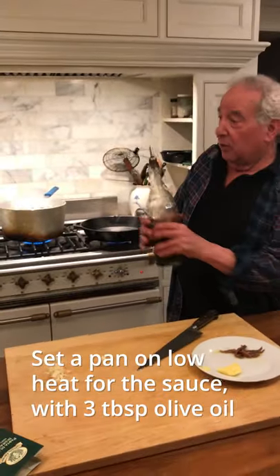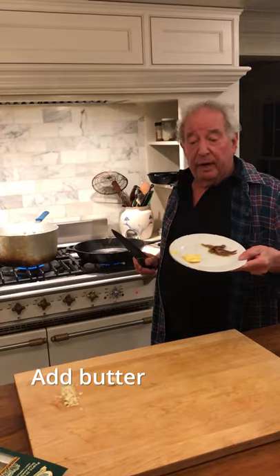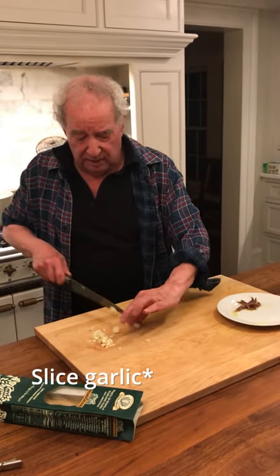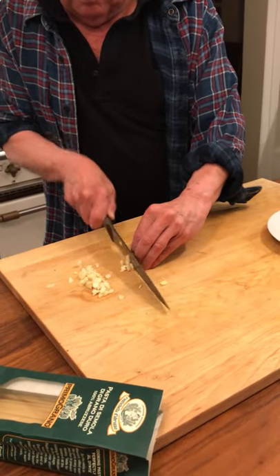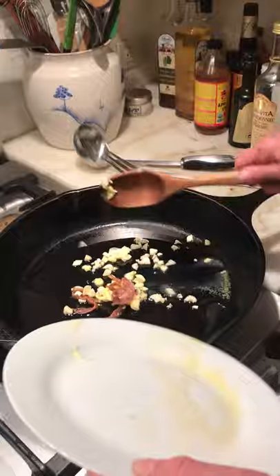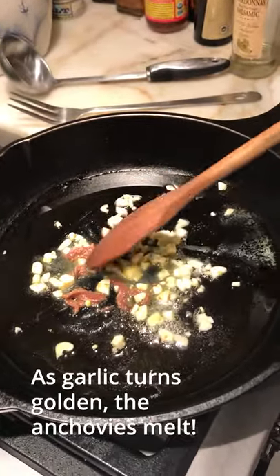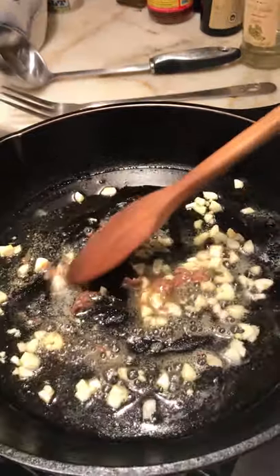And now the sauce. Set the pan on low and we're going to put in maybe three tablespoons of olive oil and a little knob of butter. Then we're going to slice up some garlic. Garlic, anchovy, oil, and butter. What happens with the anchovies is that as the garlic turns golden, the anchovies melt to the point where you don't see them anymore. But they're a major taste in the sauce. Just watch them as they melt.